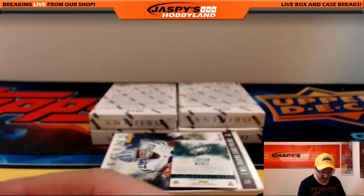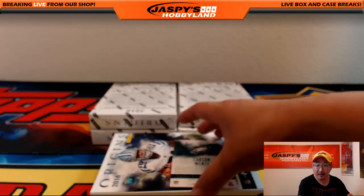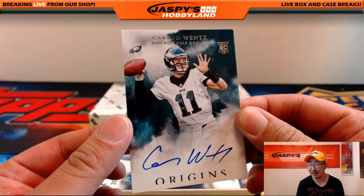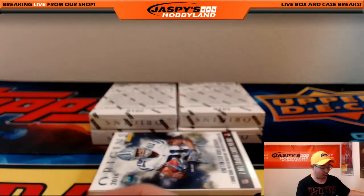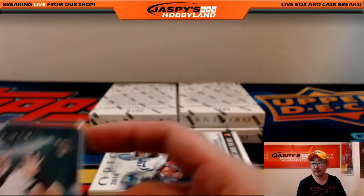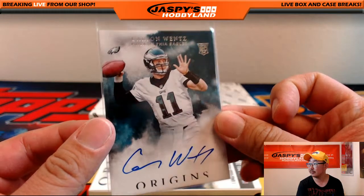And is that a Carson Wentz autograph? It is! Nice, Carson Wentz autograph. All the Eagles fans here at Jazzby's Hobbyland are happy about this one — Carson Wentz Origins auto going out to the Eagles. That would be Neil. That's exactly what he was chasing.